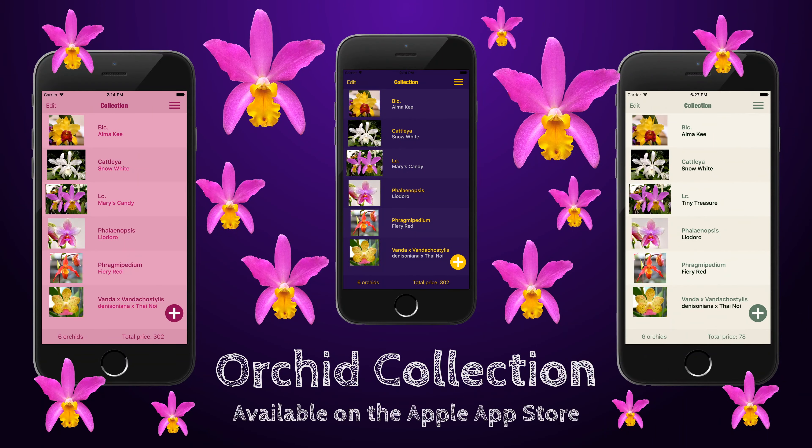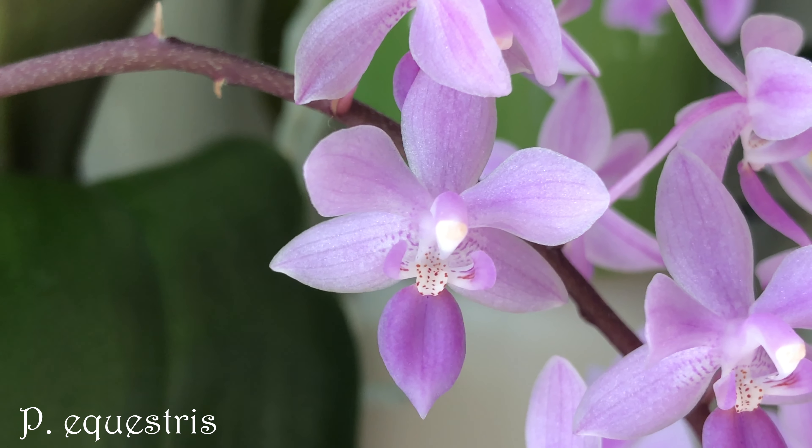Here's another one — Phalaenopsis equestris. It has grown quite a bit and has two spikes. One comes from the basal keiki. I grow it in memory of Rachel's son Josh.